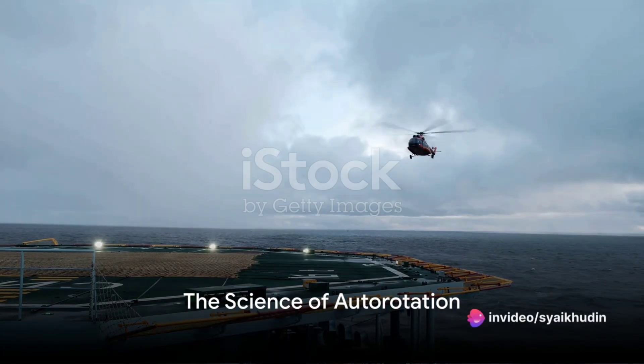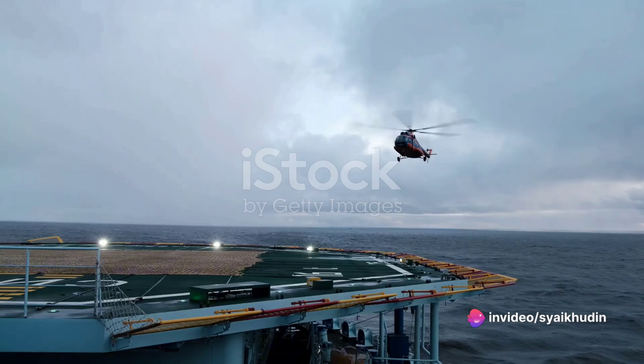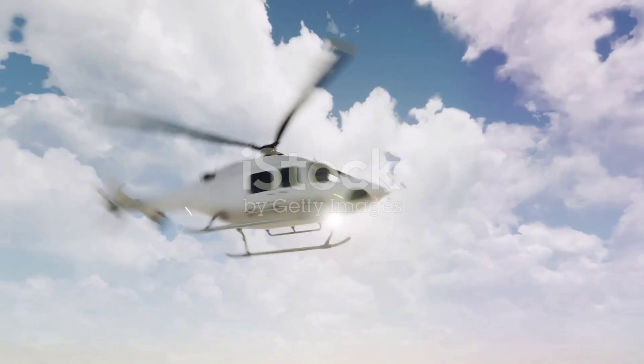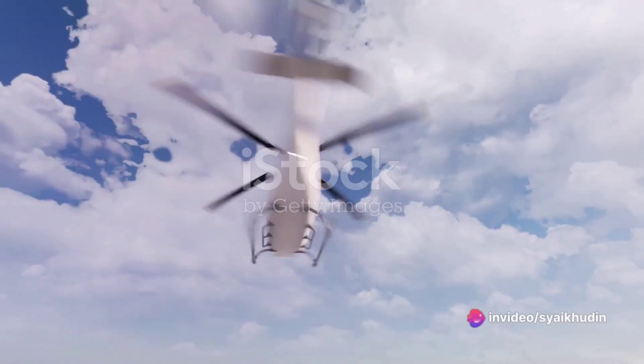What happens when a helicopter's engine fails? Does it plummet from the sky like a stone? Or is there a way for it to land safely? This video explores the science behind helicopter engine failures and the fascinating method pilots use to bring their craft safely back to Earth.